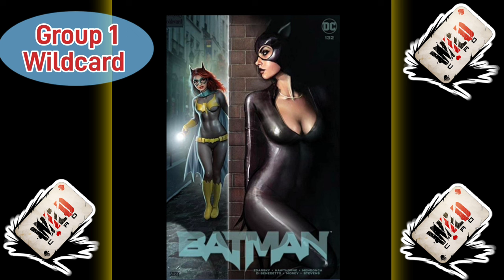Kicking it off with Group 1 Wild Card. This is Batman Issue 132, the Nathan Zerde Variant A. This is a great cover — Batgirl searching for Catwoman. Catwoman's hiding in the alleyways there. Both characters look absolutely brilliant. I love how Batgirl's using her little flashlight searching for her. Catwoman either could get found or pounce on Batgirl there. Great comic book cover.